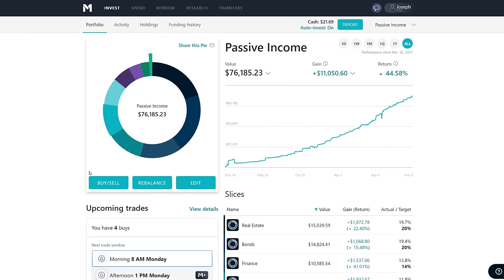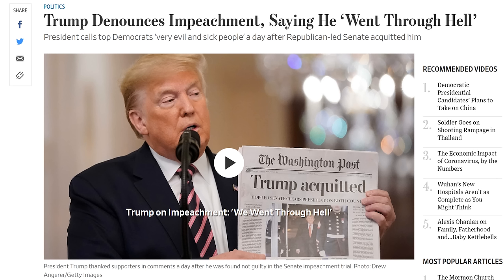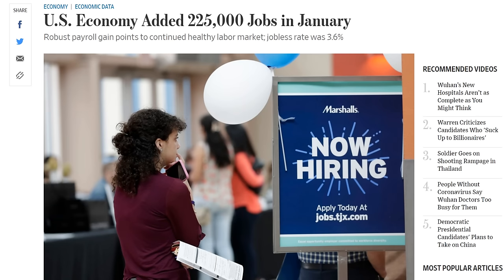Welcome back, everybody. Hope you've all been having a great week so far. A few things I want to go over in the news. One of them is President Trump has finally been acquitted. This is news that was expected, but it happened this week. We also have the US economy adding 225,000 jobs in January, with wages rising just a hair.